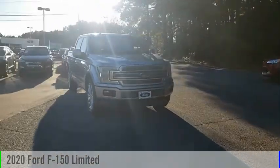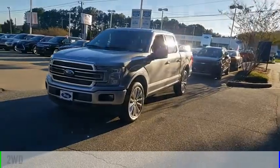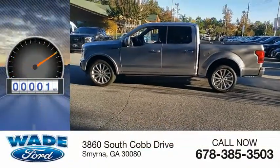You are going to love the 2020 F-150. This vehicle is powered by a two-wheel drive, six-cylinder, 3.5-liter engine. This vehicle has less than 100 miles.